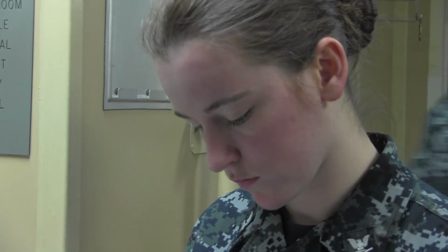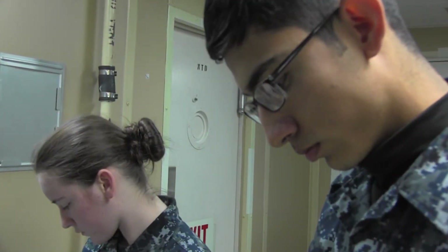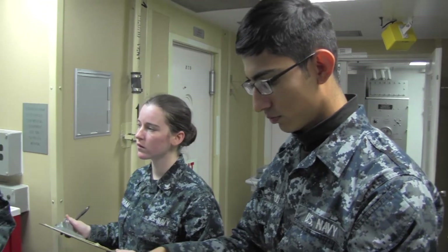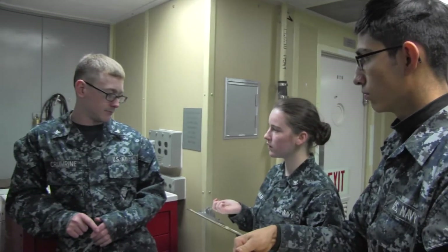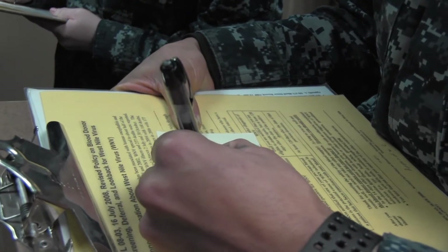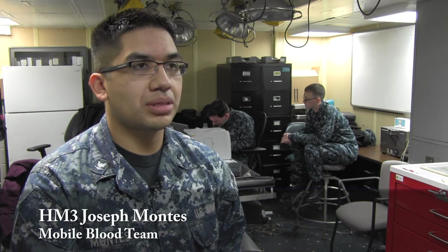The process is similar to donating blood at any blood donation center. Six members are on the registration team. But before potential donors can register, they must review information cards that help them determine if they are eligible to give blood. Donors are provided the cards prior to actually being registered, so they can see what's going on.